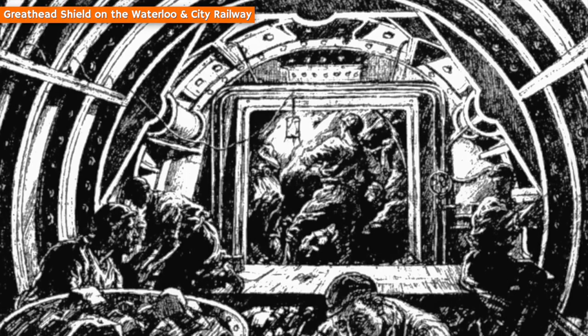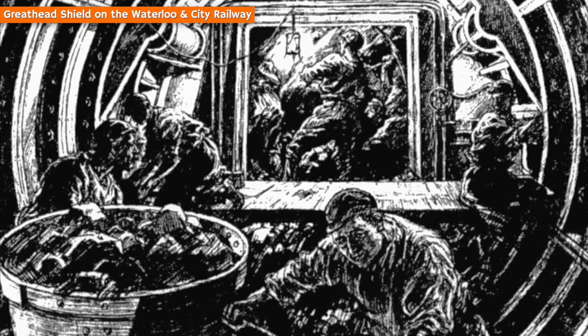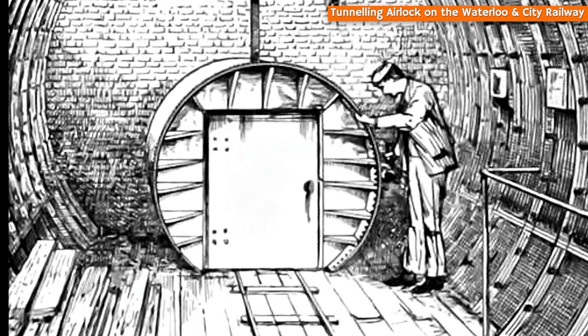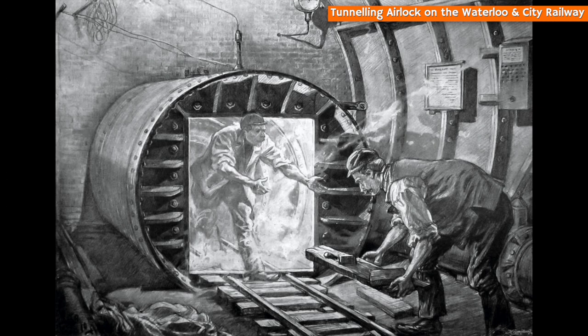When digging both beneath the River Clyde and the many buildings which stood above the path of the subway, a great-head-type tunnelling shield was engaged. This used a system of compressed air, meaning workers had to pass through an airlock. This process was the same as that adopted by London's Waterloo and City Railway, now the Waterloo and City Line, which was being built at around the same time and is depicted in these contemporary illustrations.